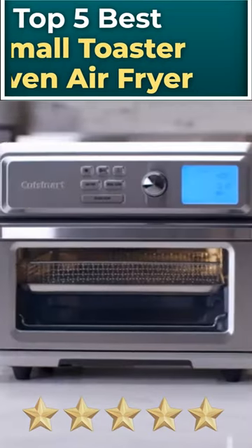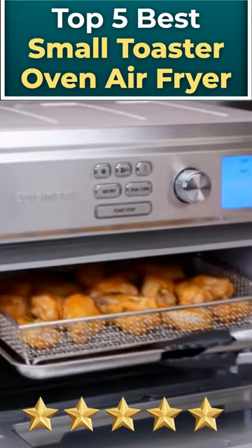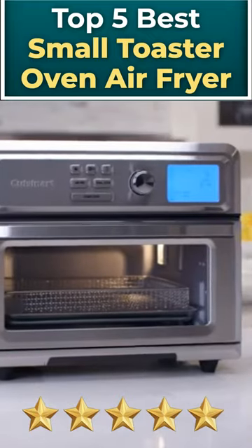Welcome to our video about the 5 Best Small Toaster Oven Air Fryers. We will be taking a look at the best performing air fryers that are also small enough to fit into a toaster oven.